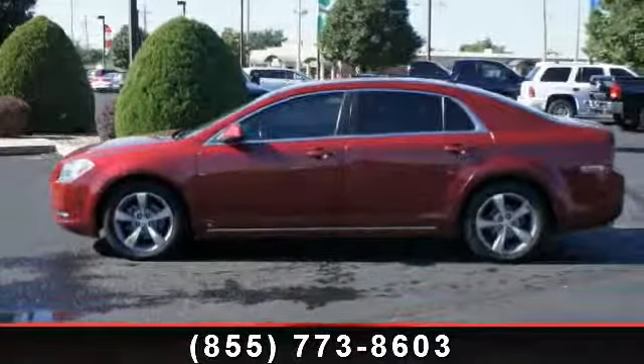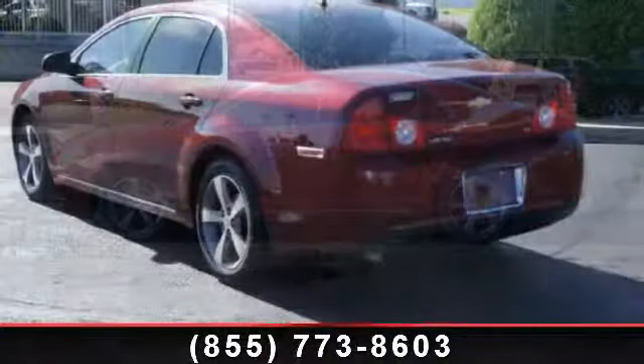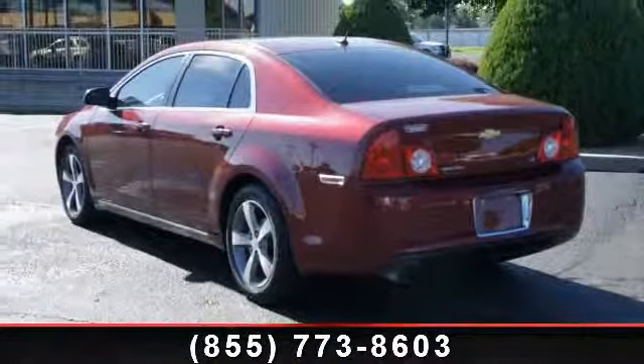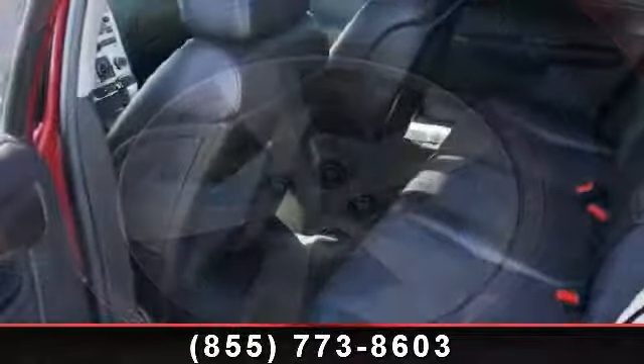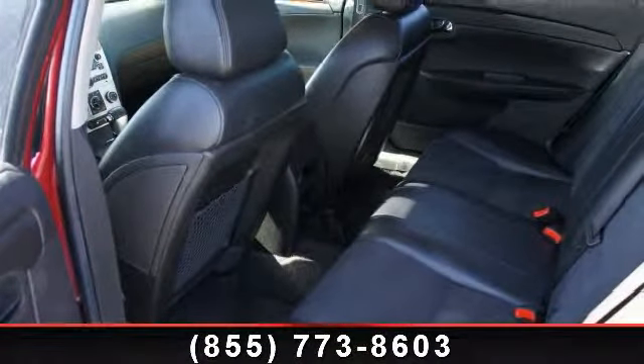Presenting the 2009 Chevrolet Malibu LT2 — this may be the set of wheels you've been looking for. Enjoy these notable features: tachometer, adjustable headrests, child safety locks, traction control system, ambient light package, dual air bags, folding rear seats, and emergency trunk release.